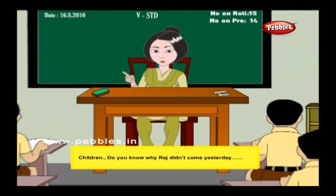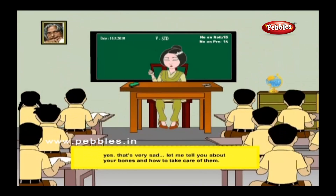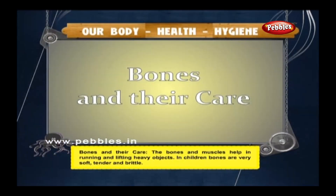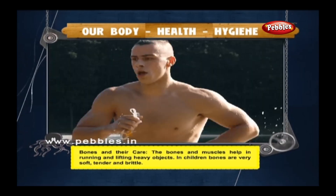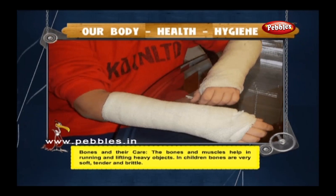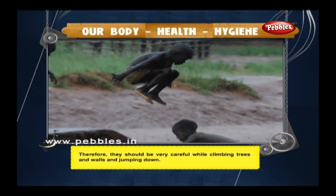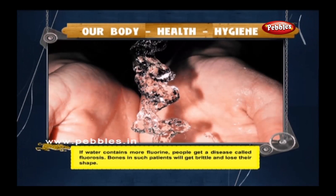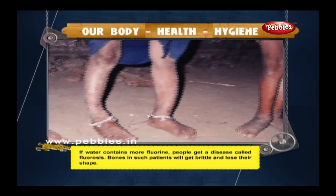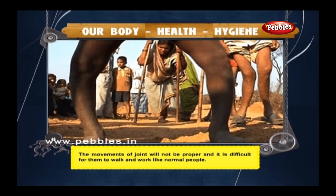Children, do you know why Raj didn't come yesterday? He fell down and fractured his leg. Let me tell you about your bones and how to take care of them. The bones and muscles help in running and lifting heavy objects. In children, bones are very soft, tender, and brittle — so they should be very careful while climbing trees, walls, and jumping down. If water contains more fluorine, people get a disease called fluorosis, where bones become brittle and lose their shape, making it difficult to walk and work normally.